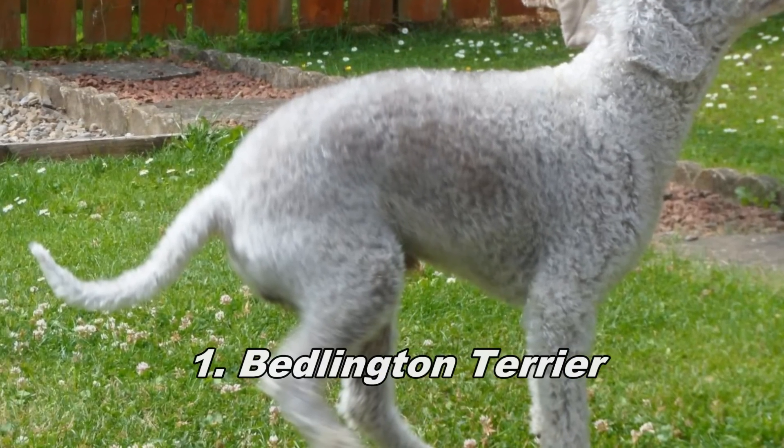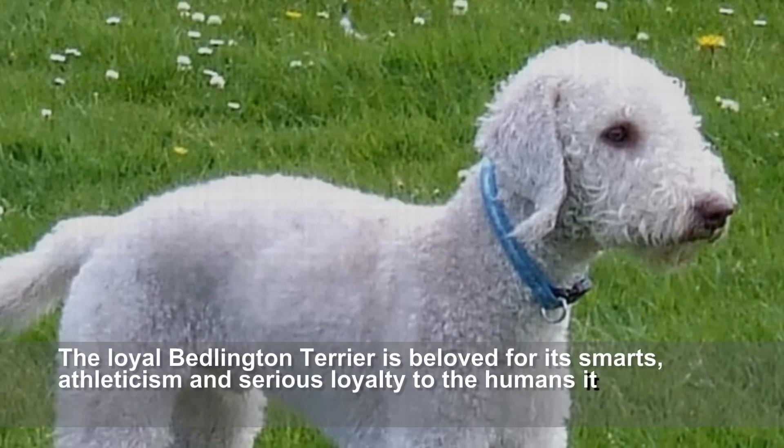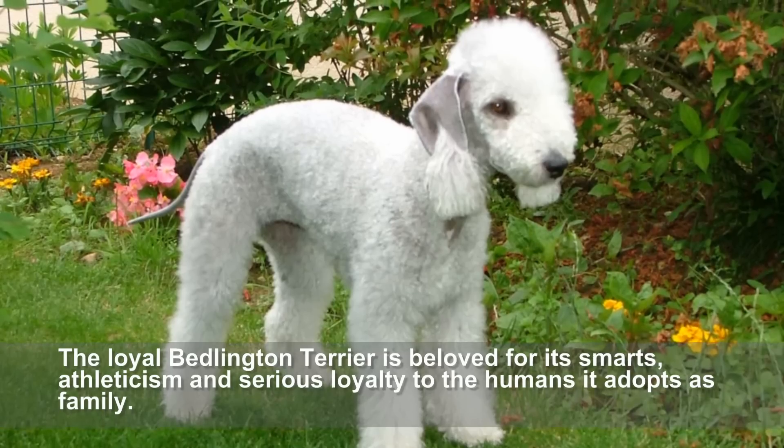Bedlington Terrier. The little Bedlington Terrier is beloved for his smarts, athleticism, and serious loyalty to the humans it adopts as family.